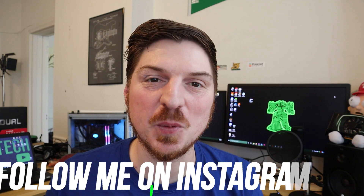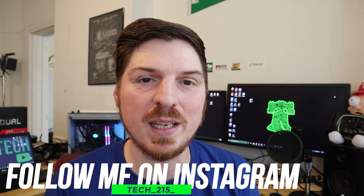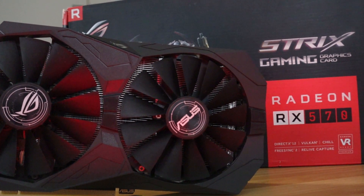Hey guys, welcome back to Tech 215. I'm your host, Nick, and in my hand right here is AMD's latest ultra-budget offering, the Radeon RX 5500 XT. Right now, the GPU war between NVIDIA and AMD is absolutely heating up. Obviously, the Polaris line of GPUs like the RX 570, 580, and 590 were absolutely awesome. Can they repeat that success with their brand new line of RDNA 7nm GPUs? That's what we're going to get into today.